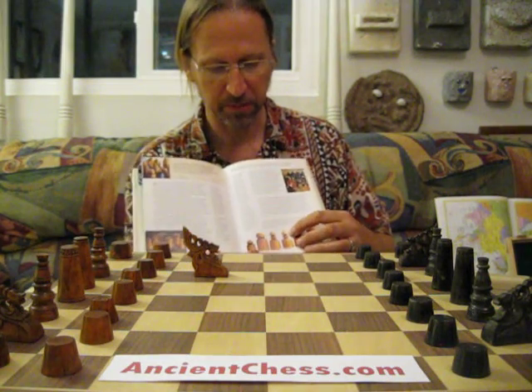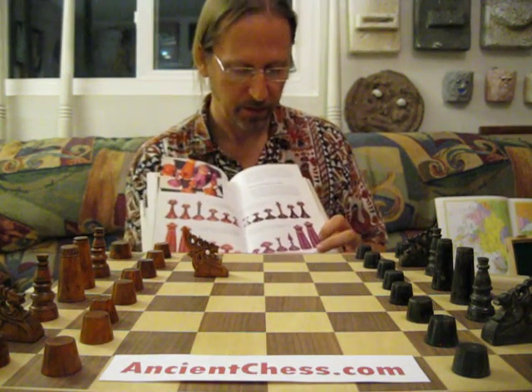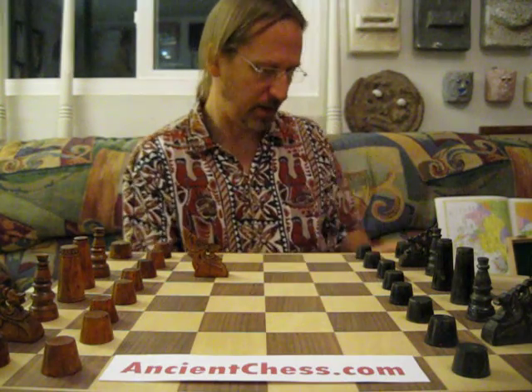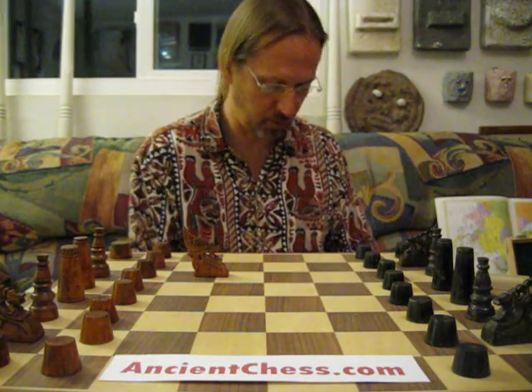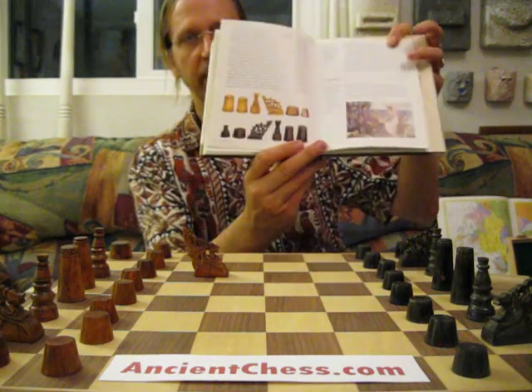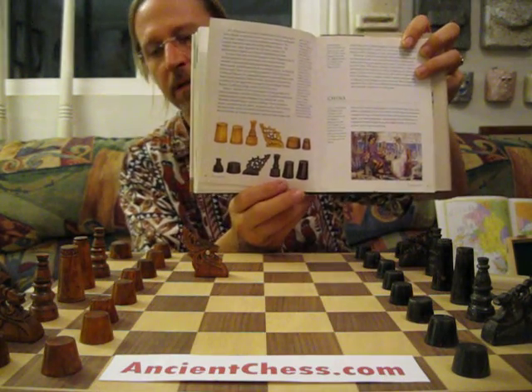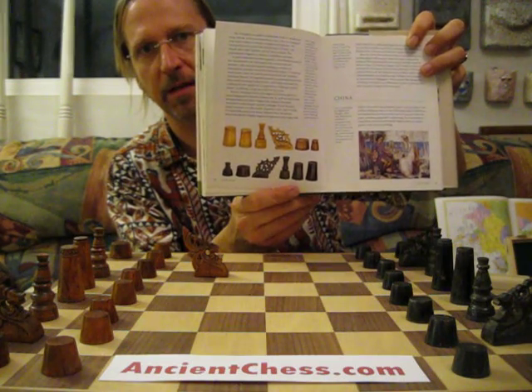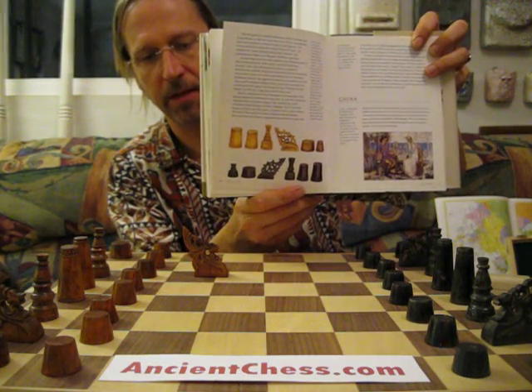Here's a typical Muslim design from Africa, and here's some more typical Muslim designs. And it does have in it the set in question here — you can see it's got those sort of cylindrical, tapered shapes for most of the pieces, and the typical Okir design in the knight.